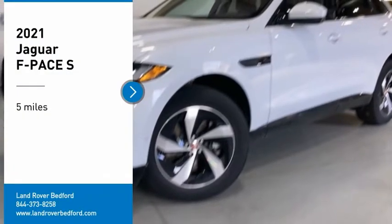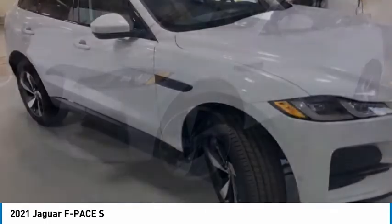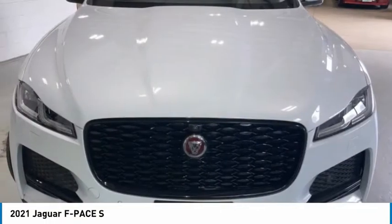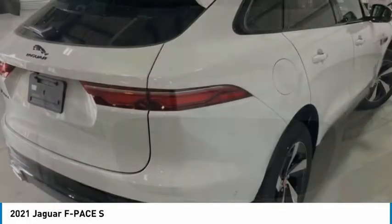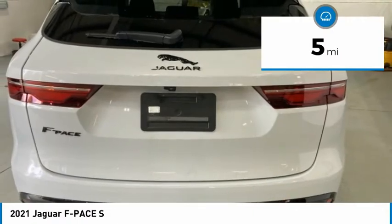Stop by and take a look at the 2021 F-Pace. The first Jaguar luxury performance SUV brings together sporty handling and dramatic beauty with everyday practicality and efficiency. This vehicle has less than 100 miles.